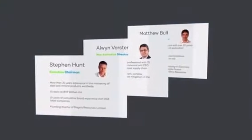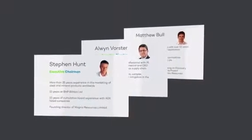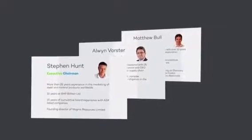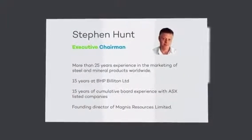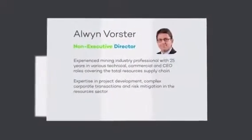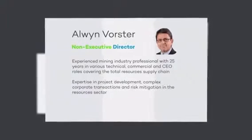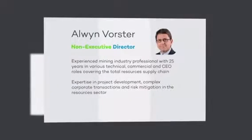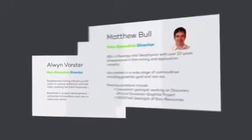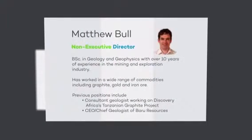The company's board is led by experienced resource professionals Stephen Hunt, Olwen Forster, and Matthew Bull. Mr. Hunt joins from the established neighboring Magnus Resources, which he joined in similar positions to Volt and left with a market cap of over 300 million dollars. Mr. Vorster is an experienced mining professional with an enviable CV and has been recognized by the industry for his work with some of the biggest players in the sector. Mr. Bull is the principal geologist with 10 years of experience and is credited with the Nemangel discovery.